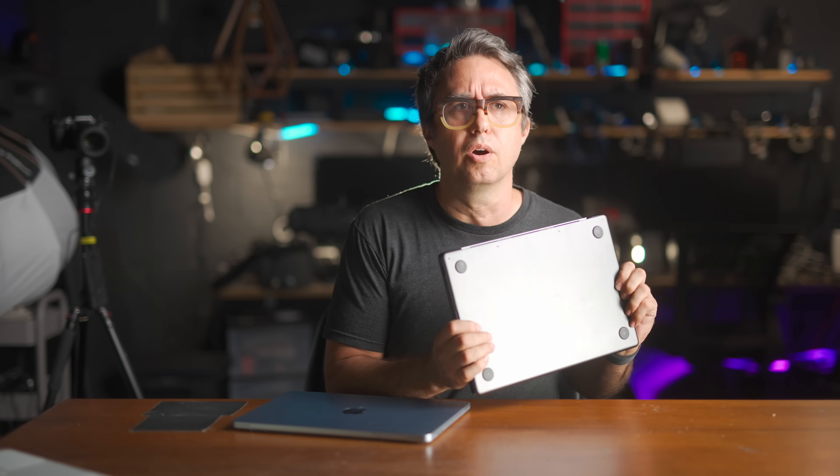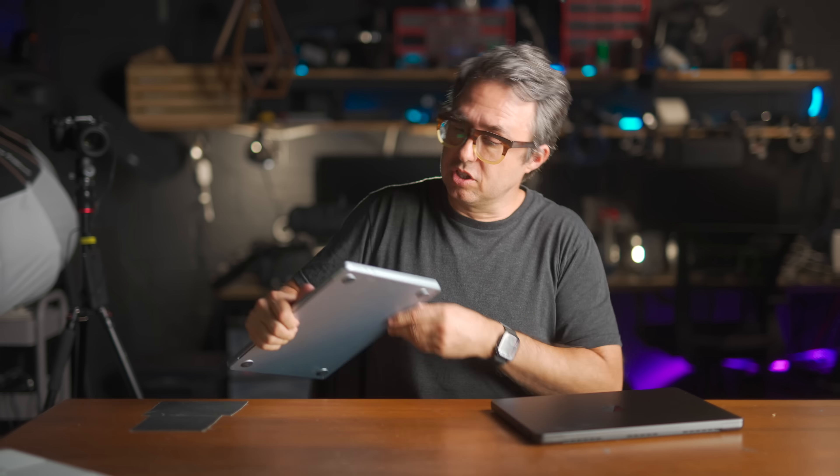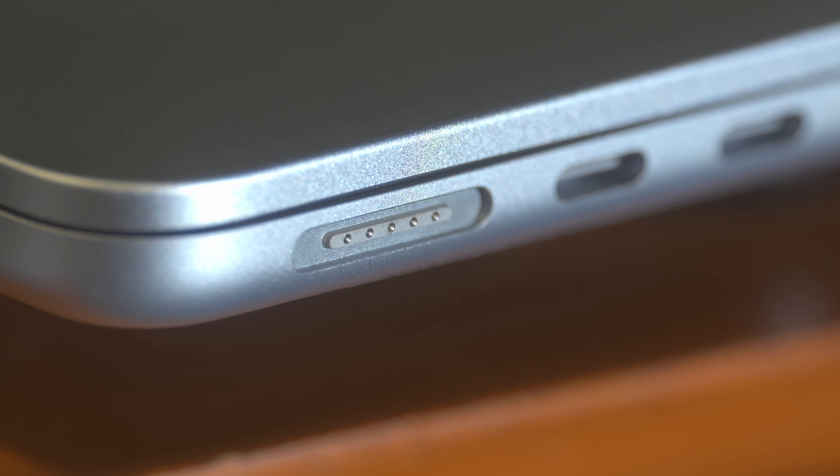We've established same processors, same engine under the hood. Let's talk briefly about where these differ — what do you get for that extra $400 to go Pro? You do get the word "pro" embossed in the bottom. The MacBook Air has just two Thunderbolt 4 USB-C ports on one side, then a MagSafe charging port and a headphone jack, and that's it. The MacBook Pro has those same things.